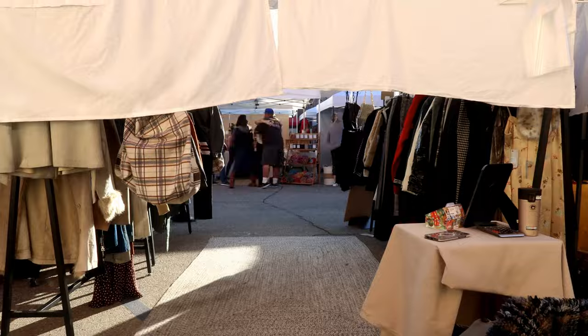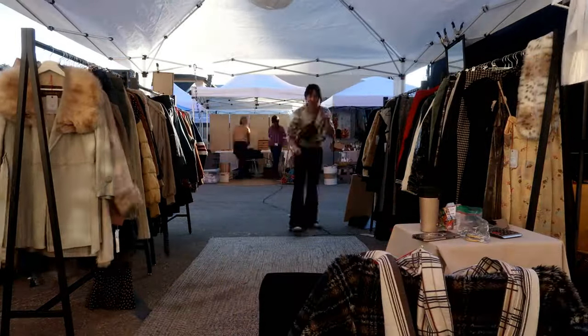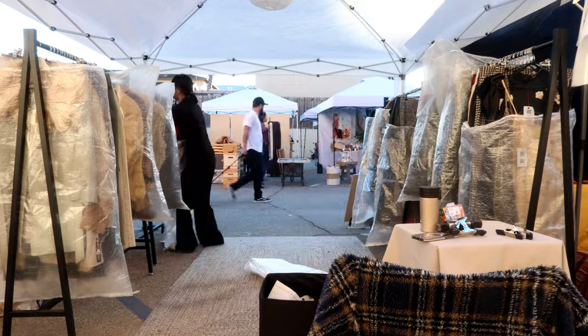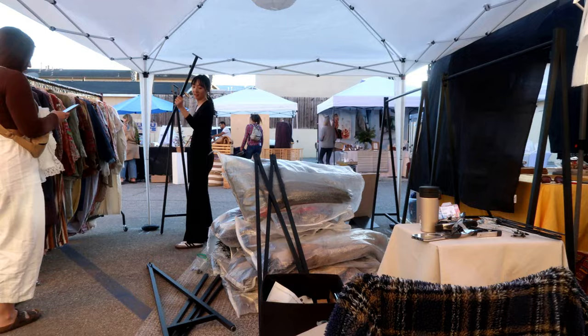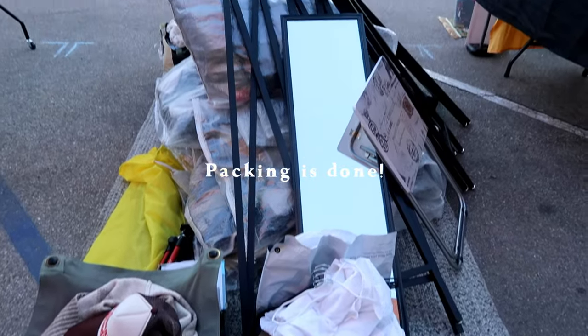It's 3 o'clock so it's time to pack up and head home. I did make a few more sales around 2 o'clock and then it was kind of dead until 3. Now it's just time to pack up. The market is over and it's now 3:55. I'm heading to my car to load up and head out.